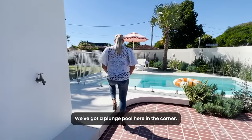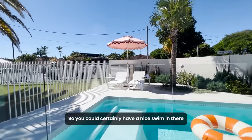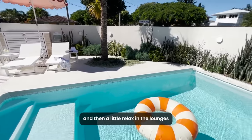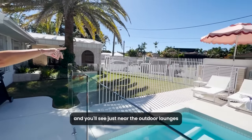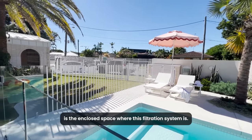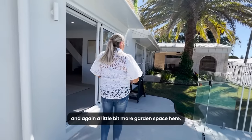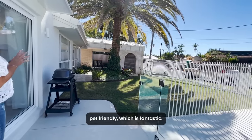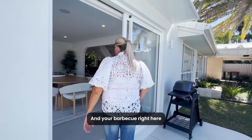We've got a plunge pool here in the corner. It's a beautiful autumn day in Queensland today so you could certainly have a nice swim. Then a little relax on the lounges on the other side — just near the outdoor lounges is the enclosed space where the filtration system is. It's a saltwater pool. A little more garden space here, which is pet friendly, and your barbecue right here.